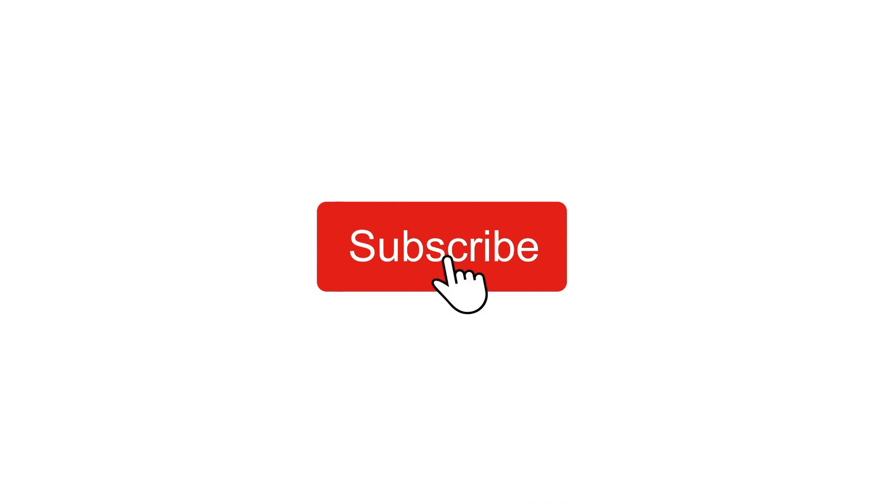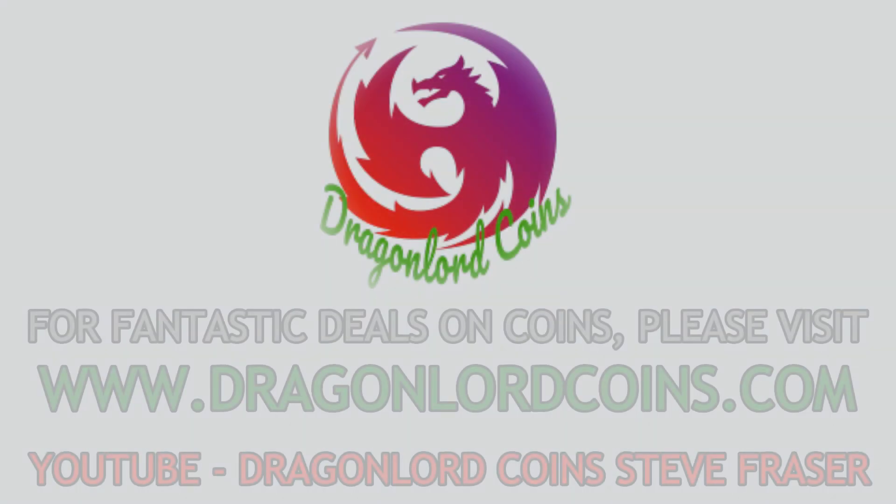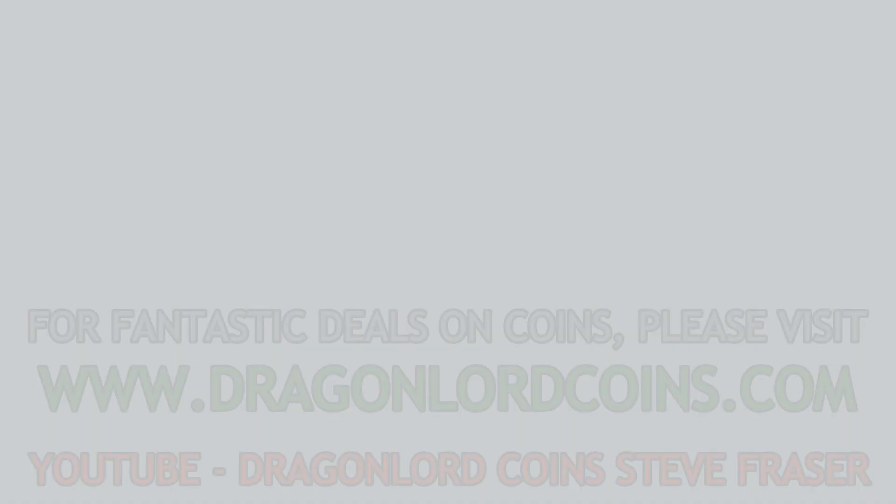If you are new to the channel and want to see more videos like this, then please hit that subscribe button and notification bell. Thank you and enjoy the video. This video is proudly sponsored by Steve Fraser at Dragonlordcoins.com.